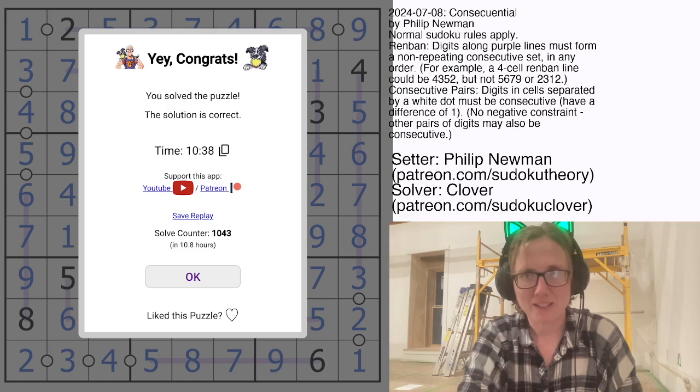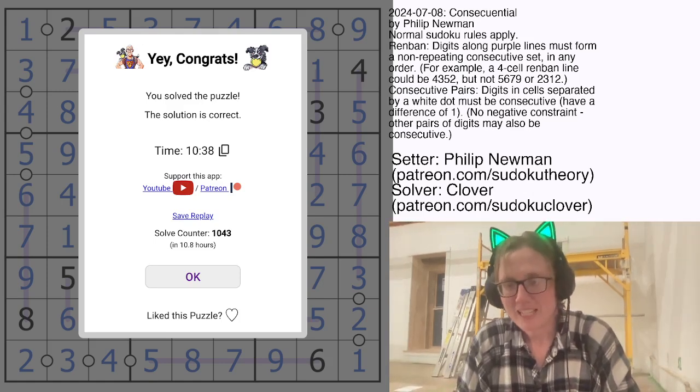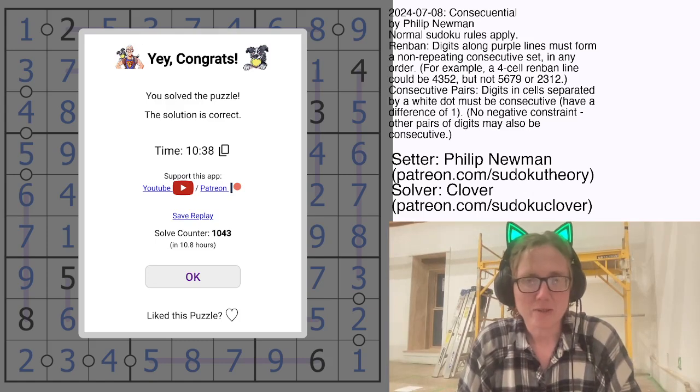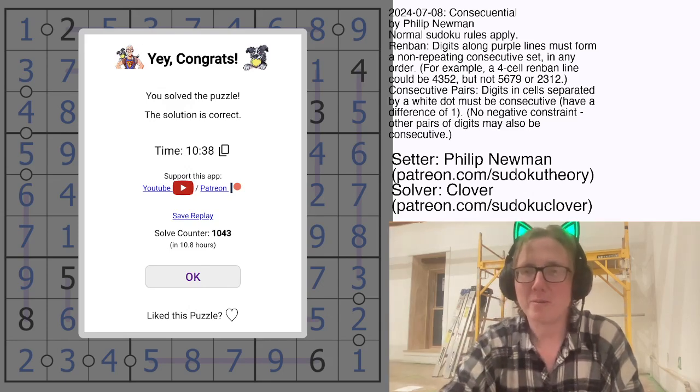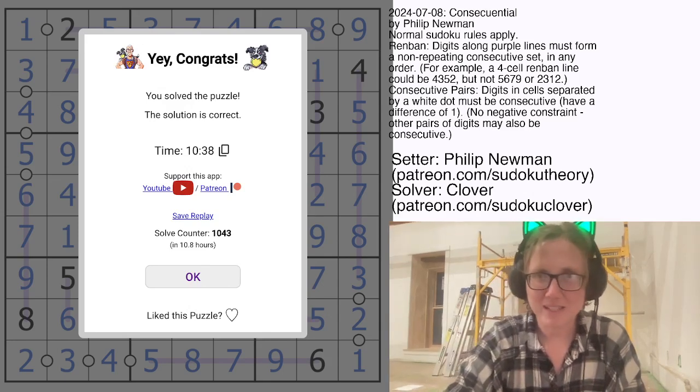And that is how you solve Consequential by Philip Newman. Hope you enjoyed that one. If you want to solve it yourself, the link to the puzzle in the software Sudoku Pad is in the description below this video. Hope you enjoyed, and I will see you next time.